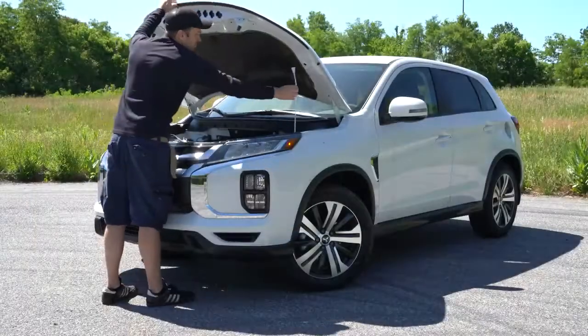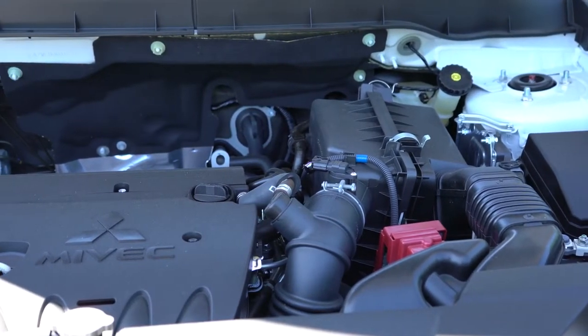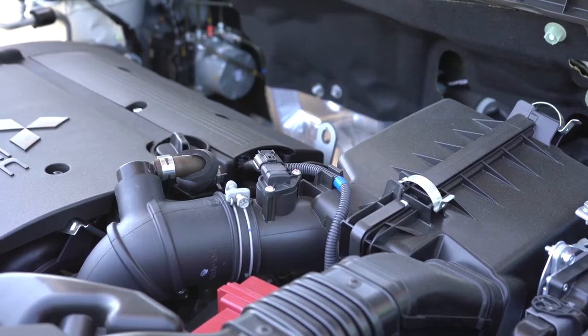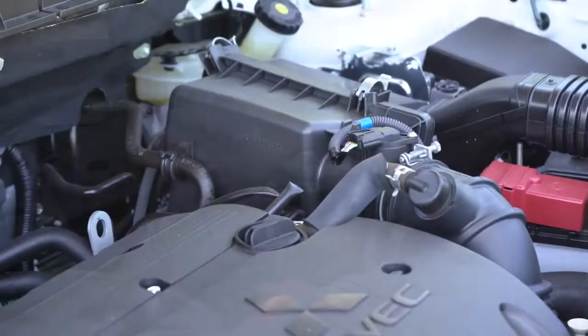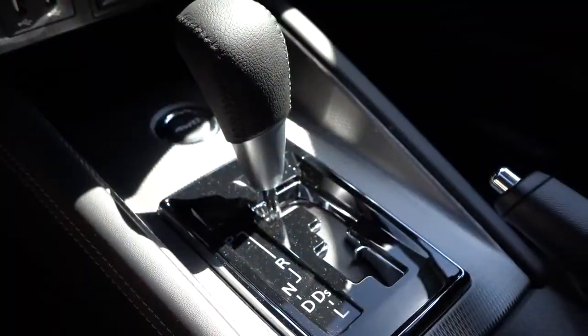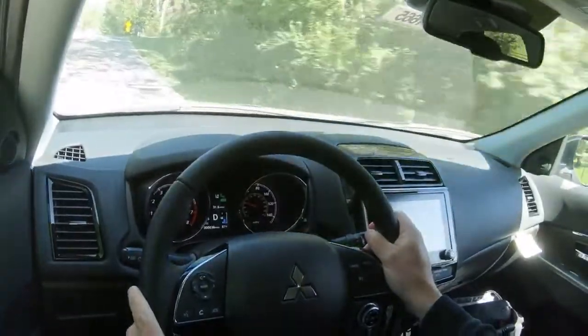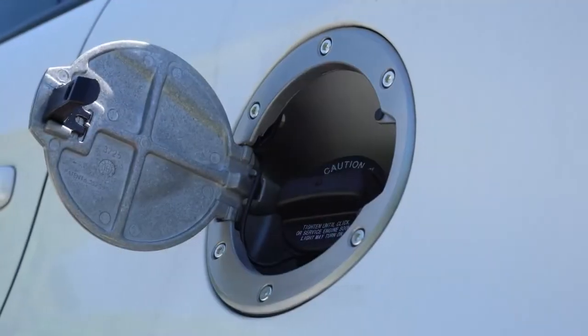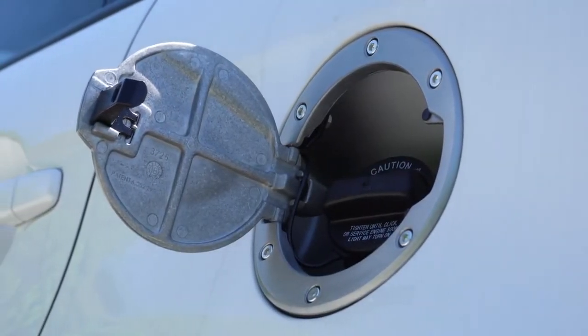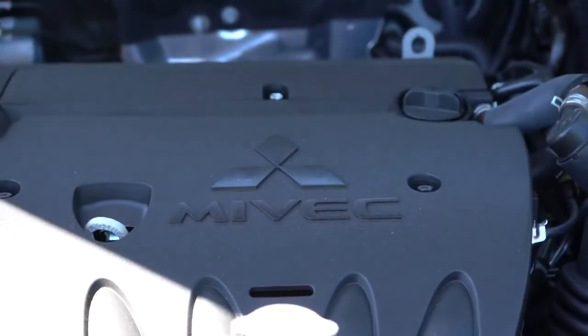Powering the Outlander Sport for all trim levels except the GT is a 2.0-liter naturally aspirated inline four-cylinder producing 148 horsepower at 6,000 RPM and 145 pound-feet of torque at 4,200 RPM. Power is sent to the front or all wheels through a CVT. Zero to 60 comes in at approximately 9.5 seconds. MPG is 24 city, 30 highway for front-wheel drive, and 23 city, 29 highway with all-wheel control. Either way, it takes regular unleaded fuel.